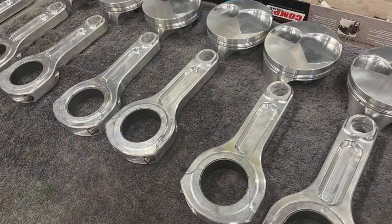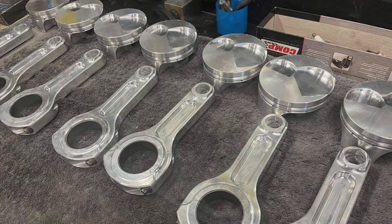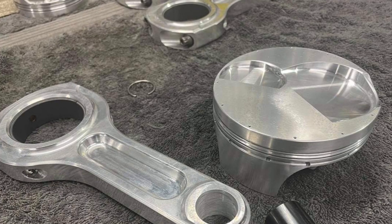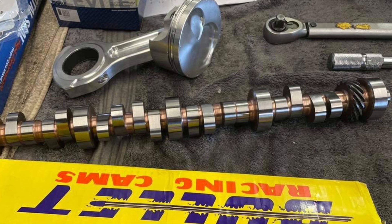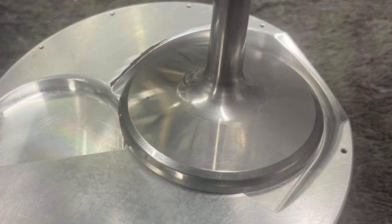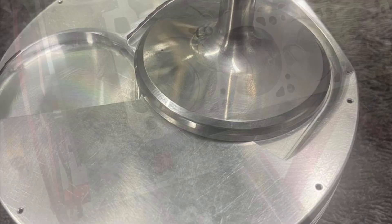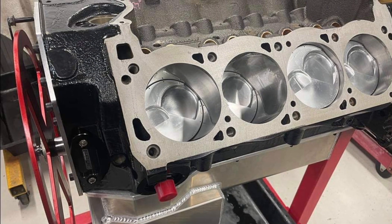That's a Kali's Magnum 4-inch stroke crank. GRP billet aluminum rods with JE pistons, 14-to-1. Custom 55mm roller by Bullet — 276 and 288 at 900 lift. Man, that looks stout.